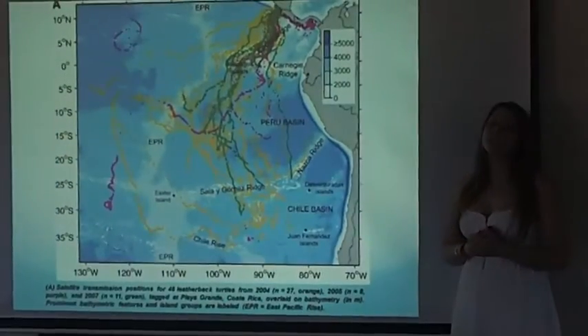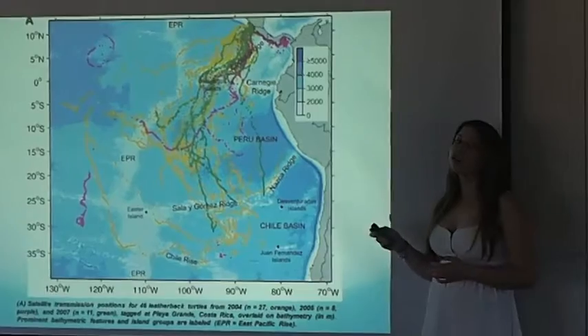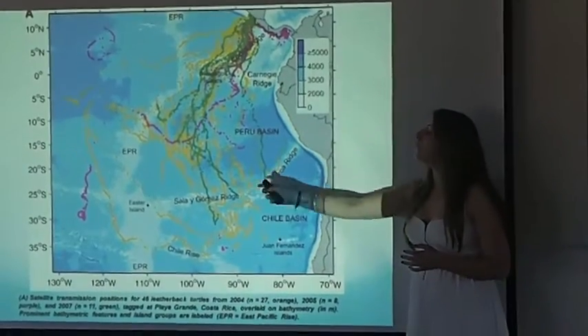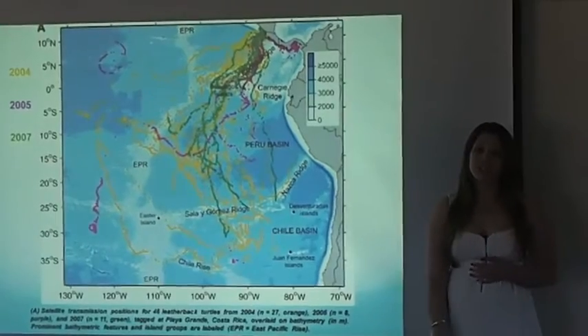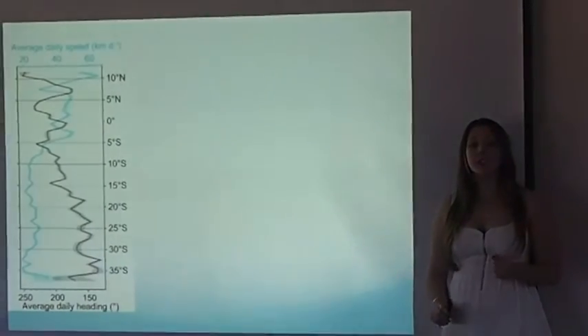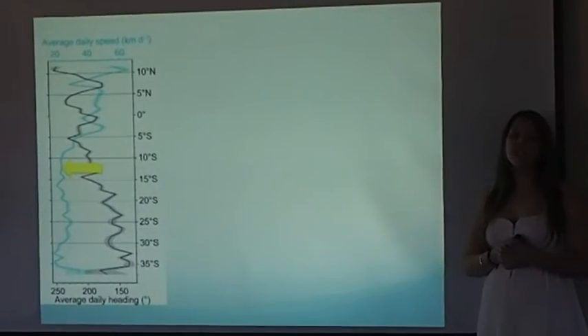Post-nesting migration differed by several weeks between turtles. However, the graph displayed here shows the unified migration movement of the turtles in the years 2004, 2005, and 2007. Upon nesting, turtles headed southwards towards the South Pacific Gyre.